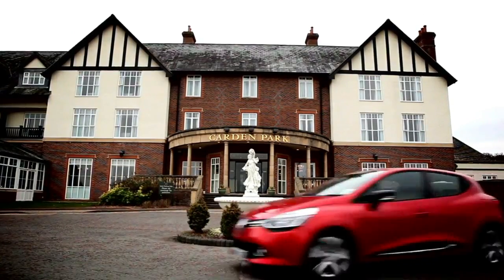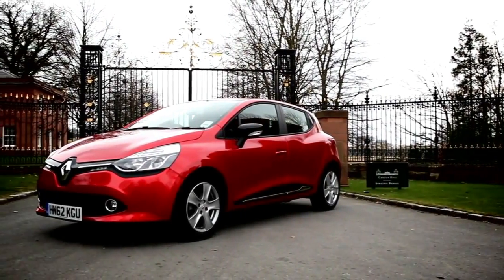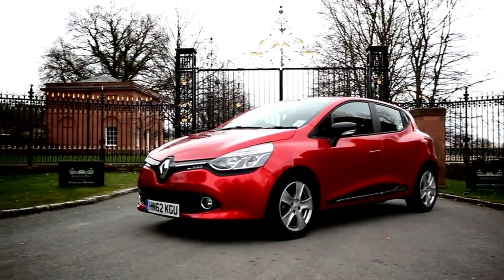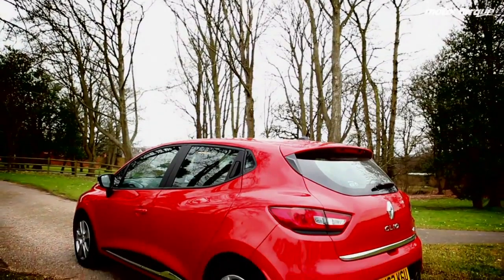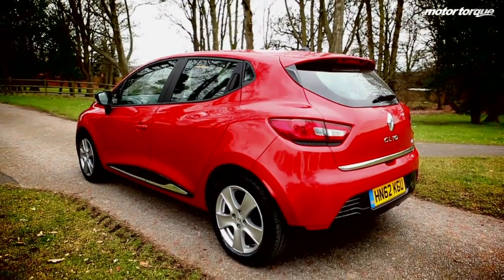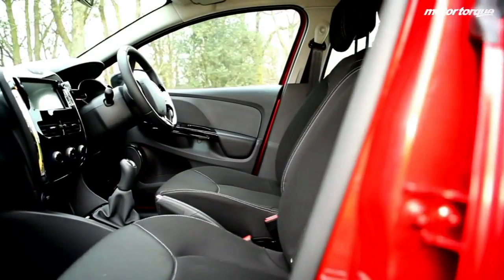There is also a new three-cylinder turbocharged petrol engine on offer, which produces 90bhp and emits sub 100g per kilometre of CO2 emissions. And this is the first three-cylinder petrol engine Renault has ever had. If a punchy petrol is what you're after, then you may want to wait for the Renault Sport model to arrive in the summer.